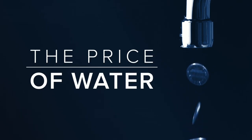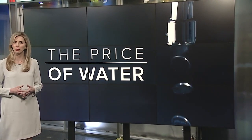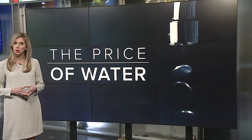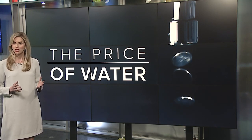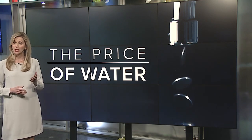All week, 7 Eyewitness News is investigating the rising costs and how they're impacting so many families. Tonight, 7 Eyewitness News reporter Olivia Proya takes us to the source of the water we use every day, showing us how it gets to your home and the role that plays in your water bill.